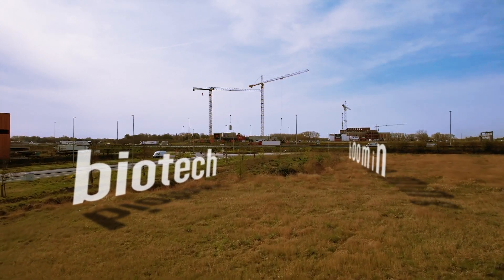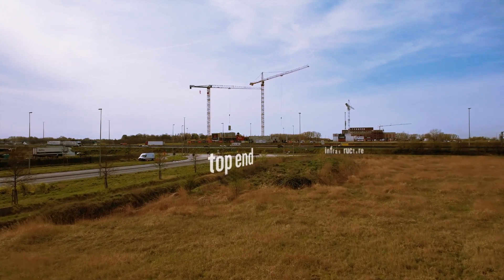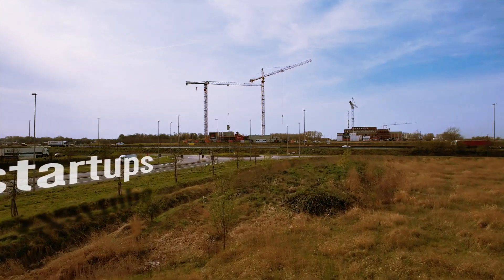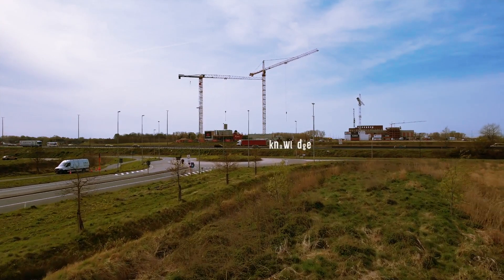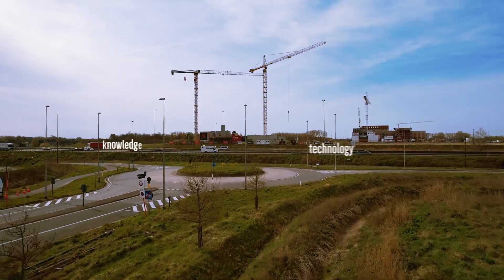Biotech is booming. To accommodate this growth, we need top-end infrastructure and support for startups. Therefore, VIB has invested in a new bioincubator that provides knowledge, technology and space for young biotech startups.